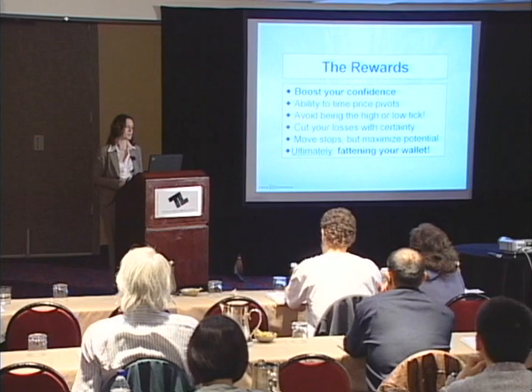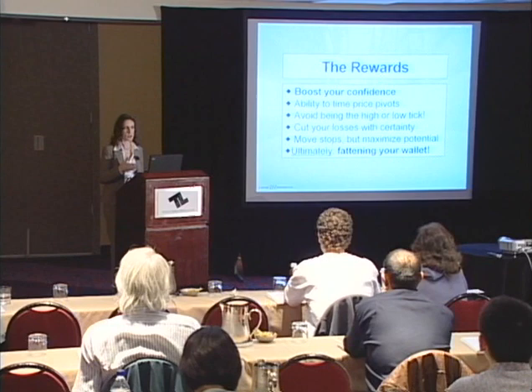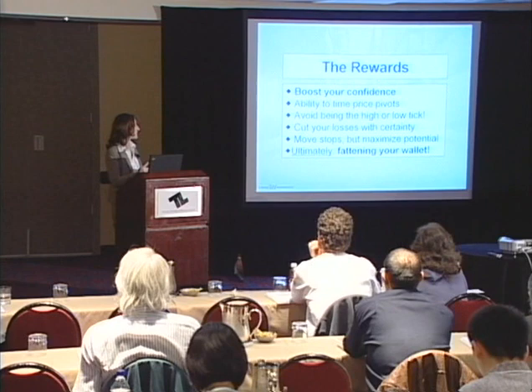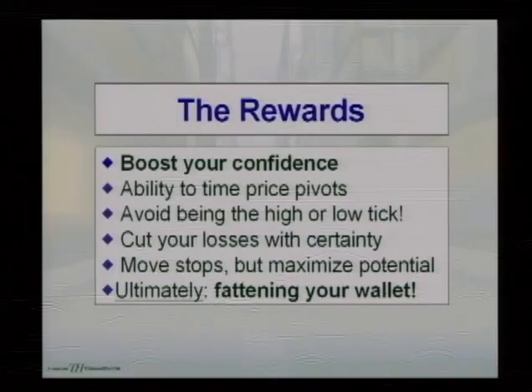We're also going to look at cutting your losses with certainty — not only predicting price targets, but are you setting your stops correctly? This will help avoid getting out too early or at the wrong price levels, or giving back too much of your gain. This deals with moving your stops while maximizing your potential — accurately setting correct trailing price levels. And ultimately, the goal is to fatten your wallet or your trading account.